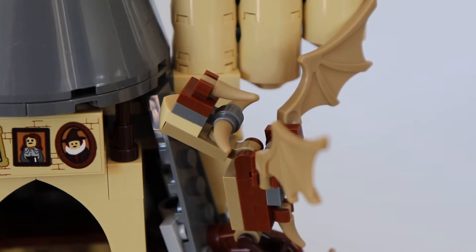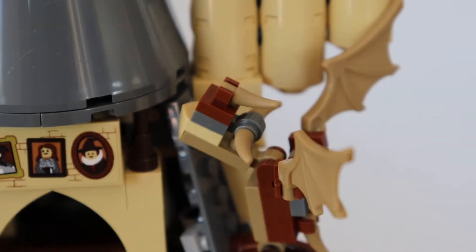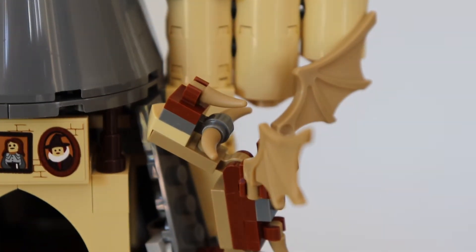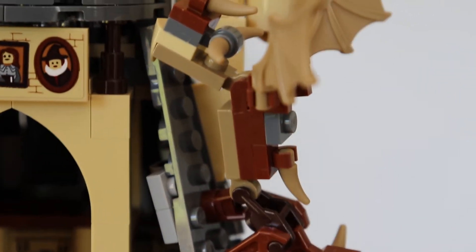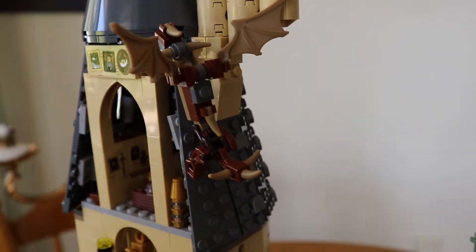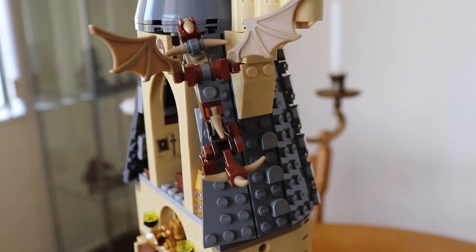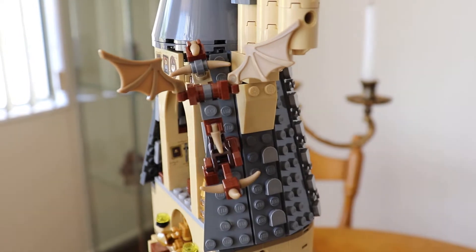Here we have the Hungarian Horntail dragon. This also comes from one of the great films, The Goblet of Fire, which I've watched far too many times, if I'm to be honest. It was probably one of the scariest dragons, and of course Harry got it.